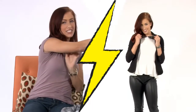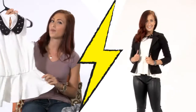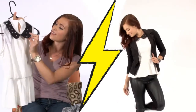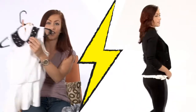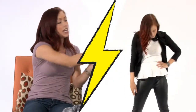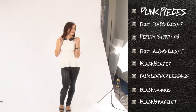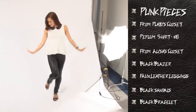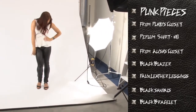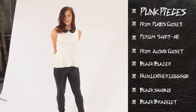The last look is a little more dressed up with just a tiny bit of punk. We have this white peplum tank with little studs on the collar — you've got the peplum trend, the Peter Pan collar trend, and the punk trend all in one. I paired it with a black blazer, some faux leather leggings, and black sandals. Most of the items I already had in my closet; I just found a few punk pieces at Plato's Closet.